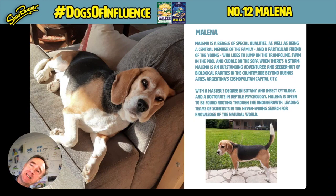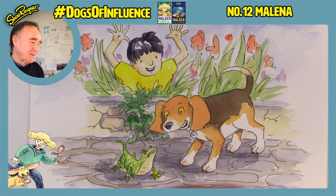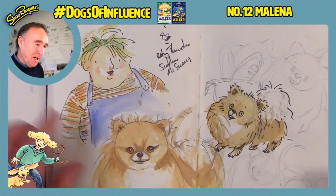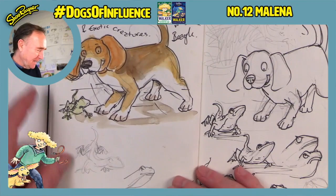Well, she sounds like quite a character. Let's see how we could draw Melina. Let's go to the overhead camera — oh, what is this? I've already drawn her! This is what I'm going to be drawing with my Zoom students today. I've got my sketchbook here, and I've done various versions — beagles are quite a chunky, stocky kind of dog.